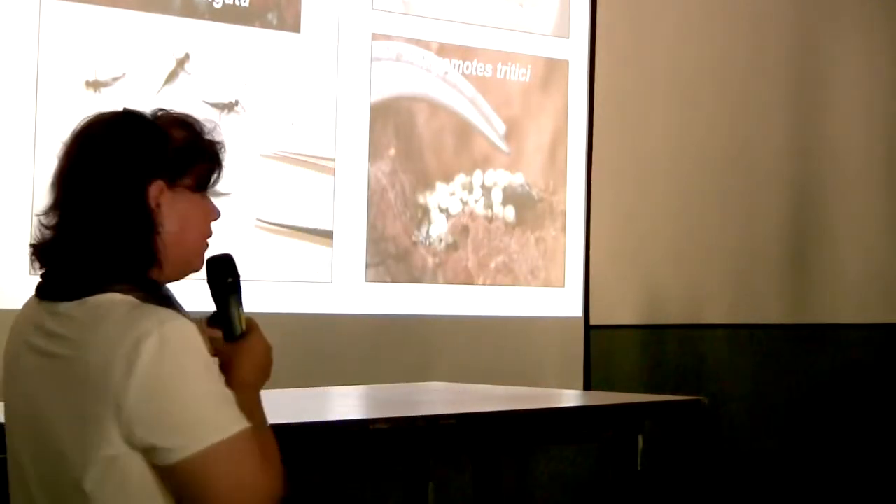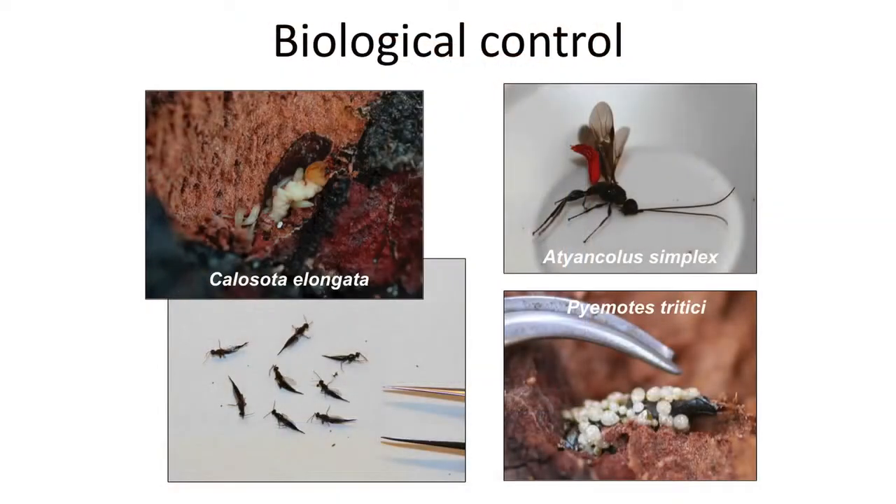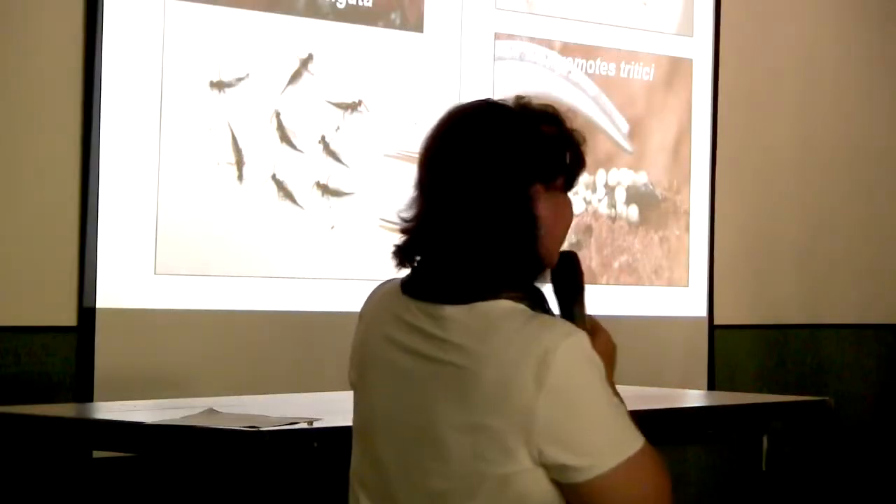Biological control: there are mites and wasps in Arizona that eat the eggs or attack the pest, but this research has not proven effective here for California. It is also a very vigorous process to get approval for release of a new species — and this would be a non-native species for California too. Research on this has effectively been stopped, so biological control is not going to be an option.